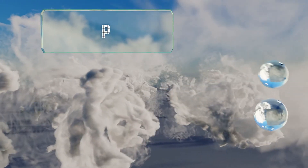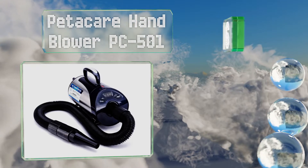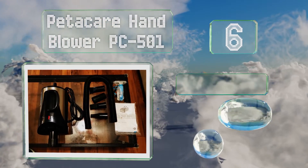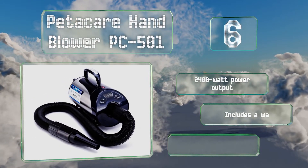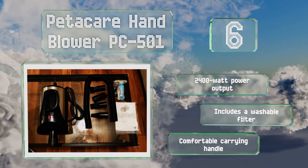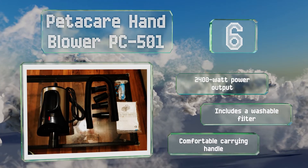Moving up our list to number 6, the Pedicare Hand Blower PC 501 has a user-friendly interface complemented by an easy-to-read LED display, which gives you complete control over its operating temperature and airflow settings. It even comes with a bonus pet brush to help with grooming. It features a 2400-watt power output, a washable filter, and a comfortable carrying handle.